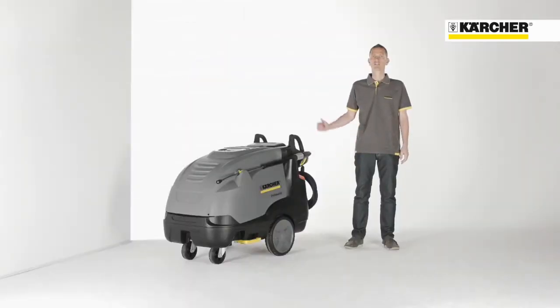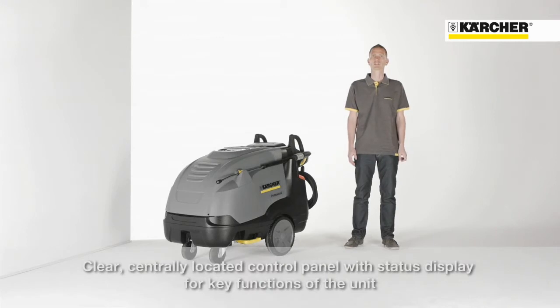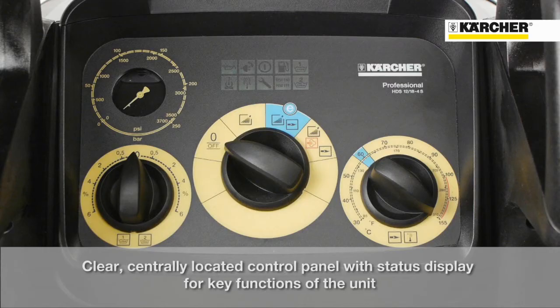As you can see, the machine is equipped with a central position operating panel. On the main switch in the middle, the user has the possibility to set the machine onto four different settings.